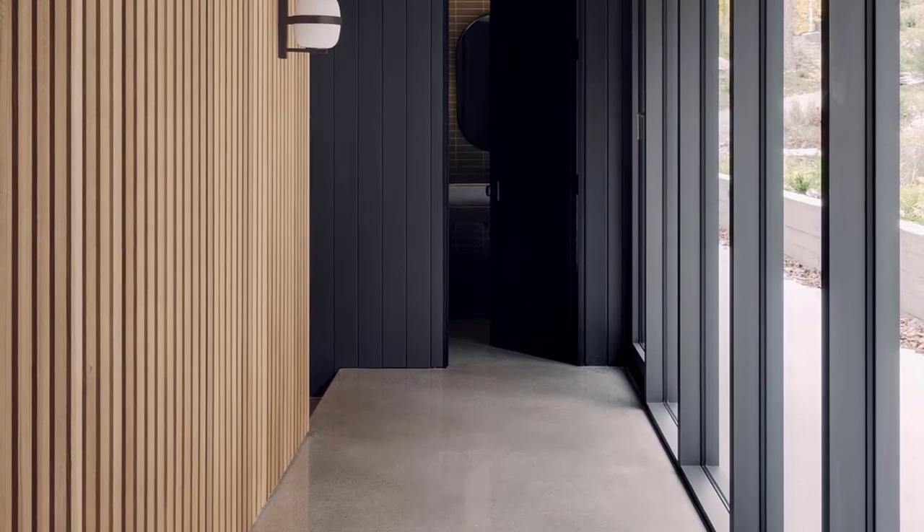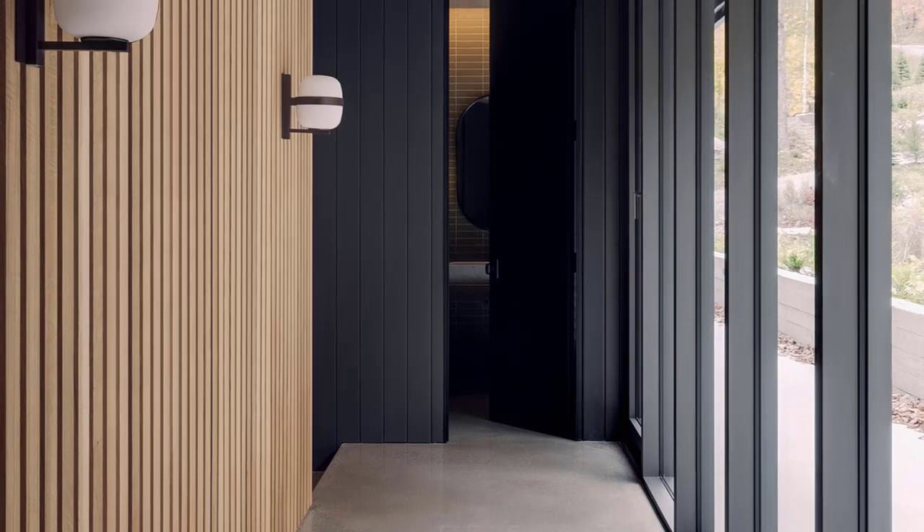The wood details flow through to a hallway that includes a wood slat wall, while subtle lighting sconce details add softness and diffusion, while functionally supporting circulation.